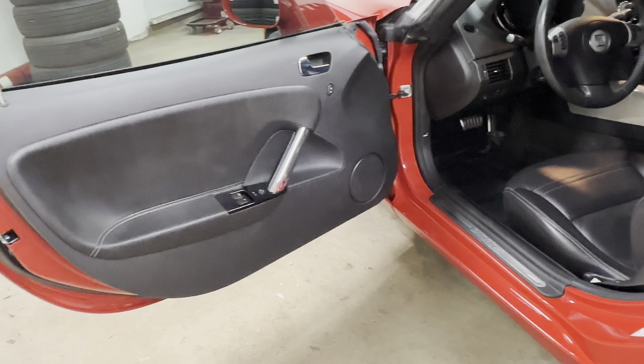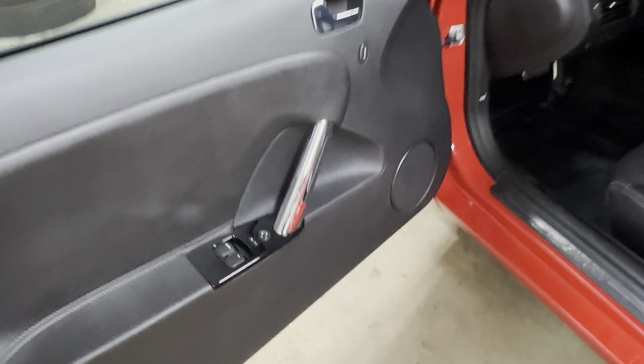You'll hear the exhaust. Let's just do it now. I just want to show you — you do have power windows, power locks, and power mirrors.